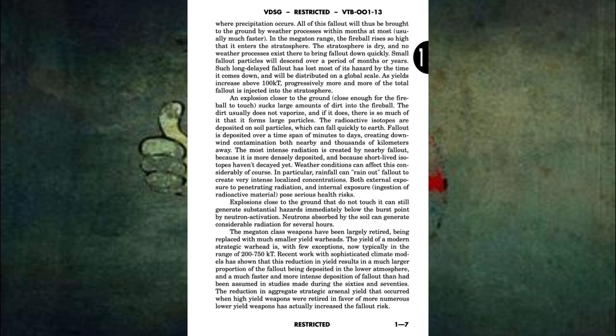Both external exposure to penetrating radiation and internal exposure pose serious health risks. Explosions close to the ground that do not touch it can still generate substantial hazards immediately below the burst point by neutron activation. Neutrons absorbed by the soil can generate considerable radiation for several hours. The megaton class weapons have been largely retired, being replaced with much smaller yield warheads. The yield of a modern strategic warhead is, with few exceptions, now typically in the range of 200 to 750 kilotons. Recent work with sophisticated climate models has shown that this reduction in yield results in a much larger proportion of the fallout being deposited in the lower atmosphere, and a much faster and more intense deposition of fallout than had been assumed in studies made during the 60s and 70s. The reduction in aggregate strategic arsenal yield has actually increased the fallout risk.